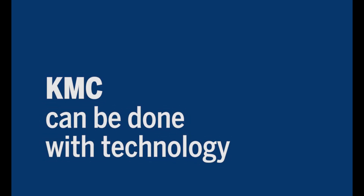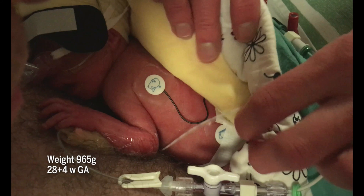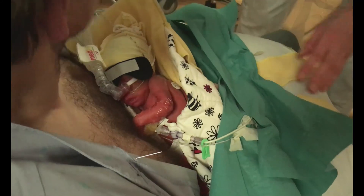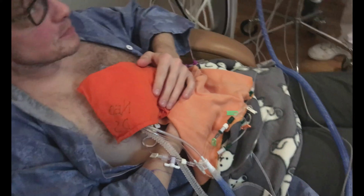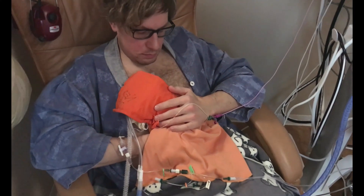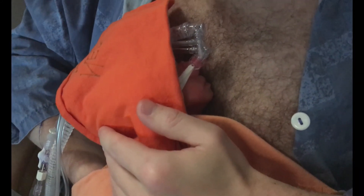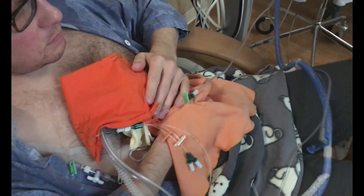KMC can be done with technology. Continue skin-to-skin contact even if technology is needed. The staff will make sure that the technology is fixed well to the baby. When the baby is in KMC, all tubes and wires are taped to the parent's skin. This means they can feel the pressure of pulling out before it pulls out of the baby. If the baby is being moved from an incubator, tape all of the tubes and wires together.